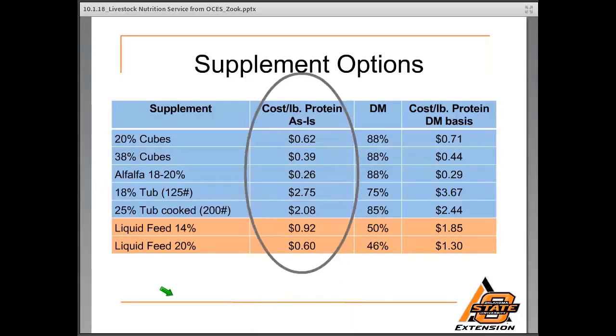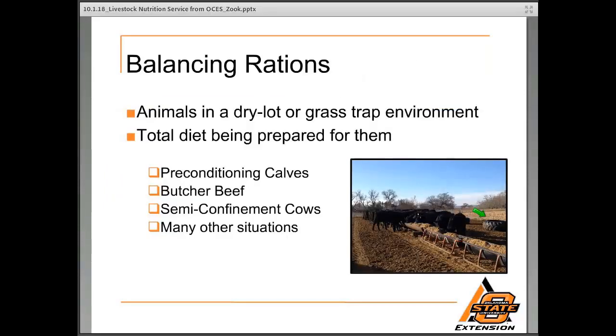Now that we've looked at cost per pound of protein, I've listed those for each feed source and you can see that here. One thing I would discuss with producers considering a liquid feed option is to evaluate it on a dry matter basis. Liquid feed is liquid because there's water in it, so we need to incorporate the dry matter conversion. By taking dry matter into consideration, the cost per pound of protein is much higher — something important to keep in mind, and something we like to address when those questions arise.